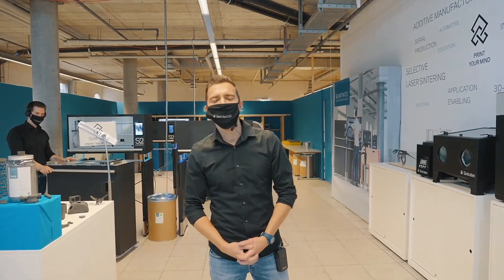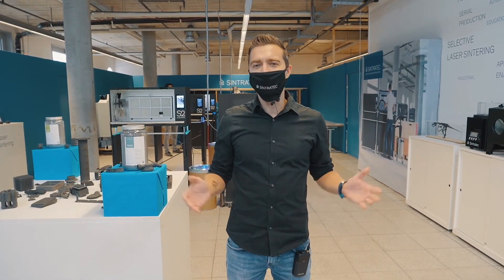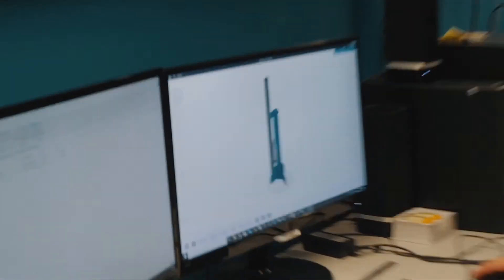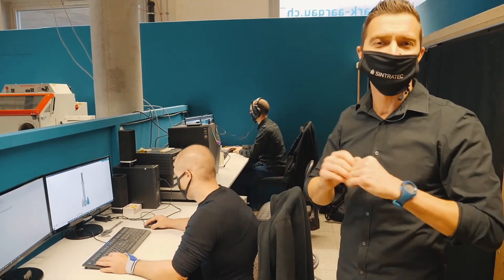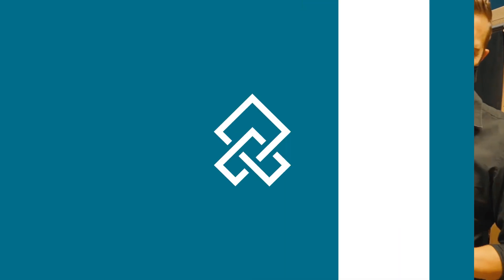Hello everybody and welcome to this year's edition of FORMDEX 2020 CONNECT event, live again in the Sintrotec headquarters in Bruck, Switzerland. Thomas is basically setting up these selective laser-sintered rockets that we are sintering today. We will launch these rockets live — they will be fired up and we will see if we can reach supersonic anti-orbit today.